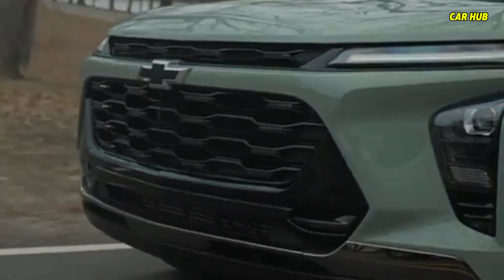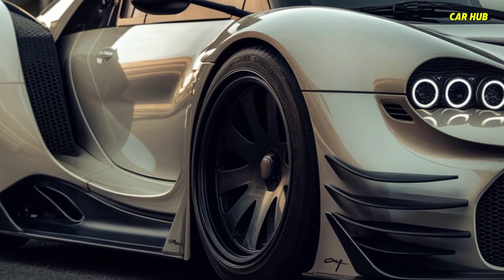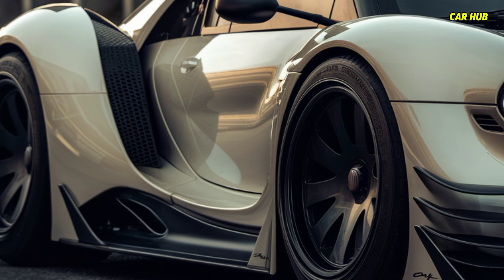Sharp LED headlights give the Trax a distinctive and dynamic road profile. This design not only enhances aesthetics but also improves fuel efficiency, making it as practical as it is eye-catching.